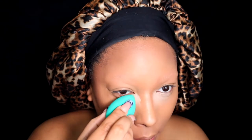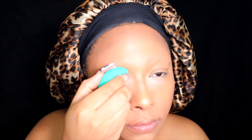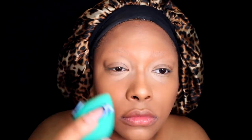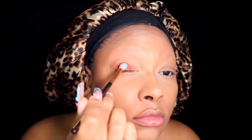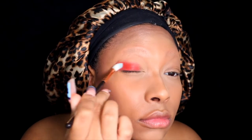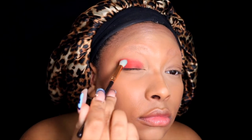I blend everything out with my beauty blender knockoff — it gets the job done. I set it all in with my Huda Beauty setting powder in the shade Pound Cake, used all under my eye and across my entire face. Then I go in with the Mama Mitchell cream blush, using it as a base for my shadows, blending it out in a butterfly shape where the darker colors sit at the outer corner and fade inward.